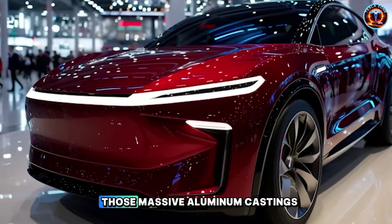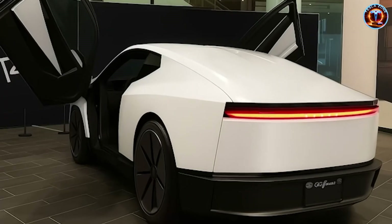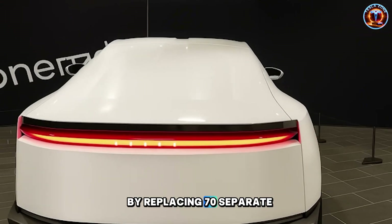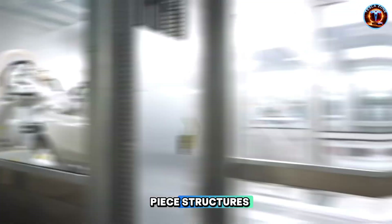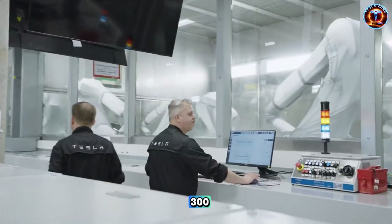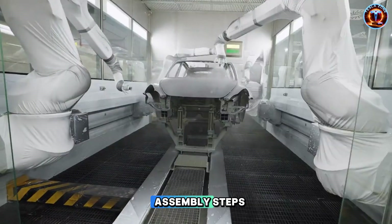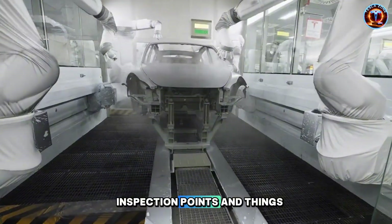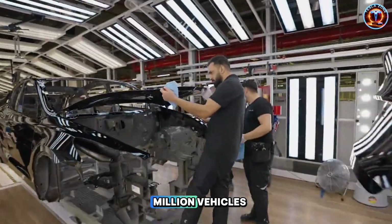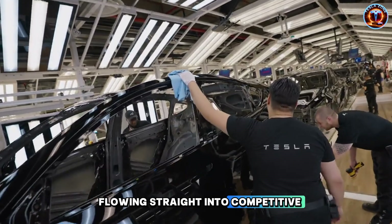The secret weapon is those massive aluminum castings. Model Y already proved the concept by replacing 70 separate welded parts with single-piece structures. Model 2 goes further, eliminating between 200 and 300 individual body components. Every deleted part removes assembly steps, inspection points, and things that break at 80,000 miles. Multiply that across a million vehicles and you're looking at billions in savings flowing straight into competitive pricing.